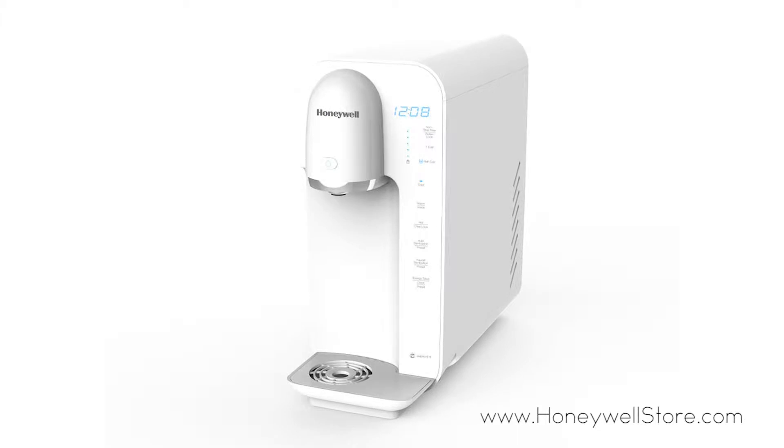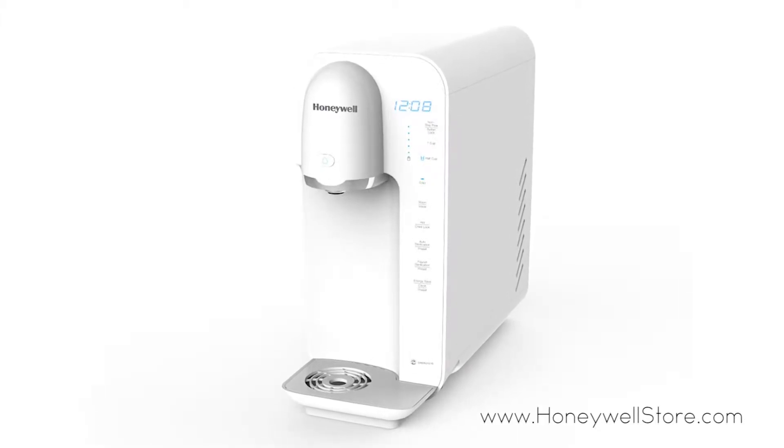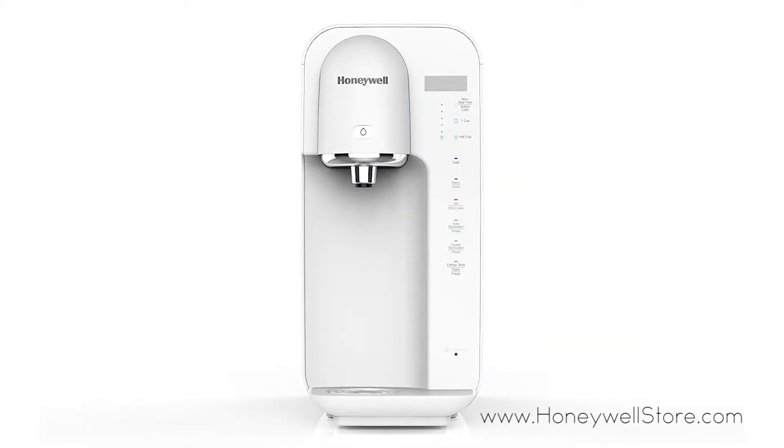The Honeywell tabletop water purifier and dispenser offers a powerful filtration system to help reduce bacteria commonly found in water.